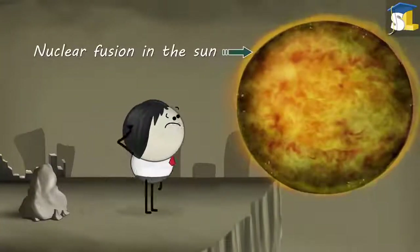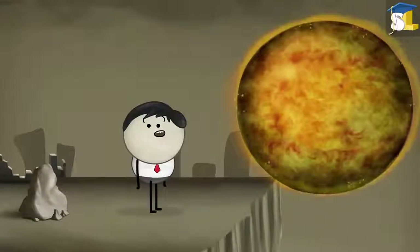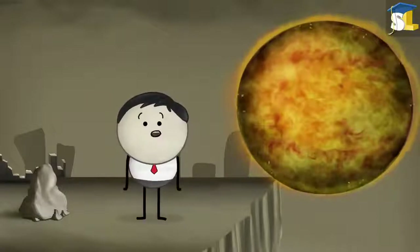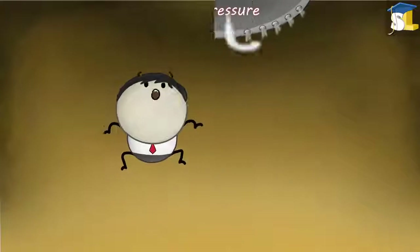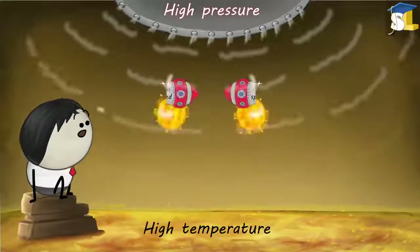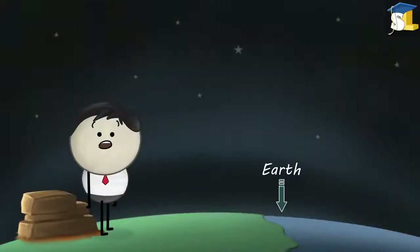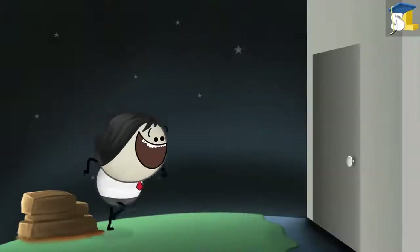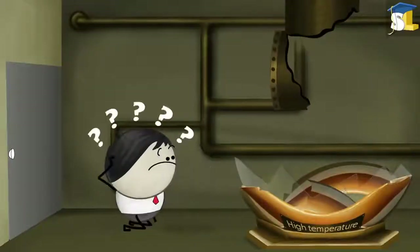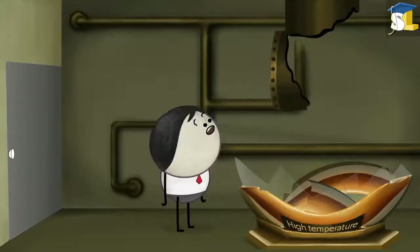What source would that be? Would it be nuclear fusion? You are right. Then why are we not harnessing the energy of nuclear fusion to produce electricity? For nuclear fusion, two conditions are required: high pressure and high temperature. Only when these conditions are met can the two nuclei travel at very high speeds, resulting in collision. On Earth, it is extremely difficult to create such high pressure and temperature. Even if we are somehow able to create these conditions, the question is how will we control them. As there are many questions unanswered and unsolved, we have not yet succeeded in using nuclear fusion in the production of electricity.